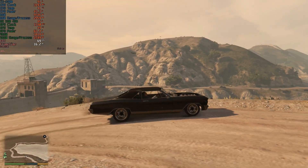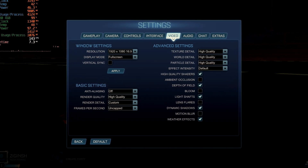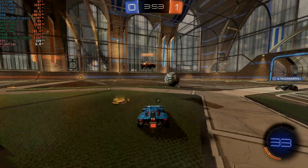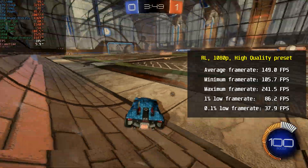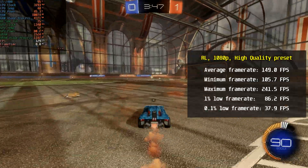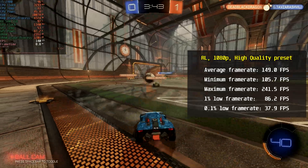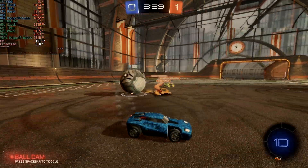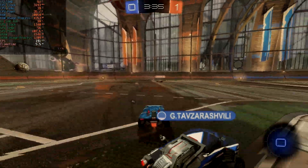Moving to a more CPU-intensive game — Rocket League at 1080p with high quality preset and anti-aliasing set to FXAA high. The CPU averaged 149 fps, with a minimum of 105.7 fps and a maximum of 241.5 fps. FPS was stable enough to enjoy Rocket League and forget about the computer's performance.